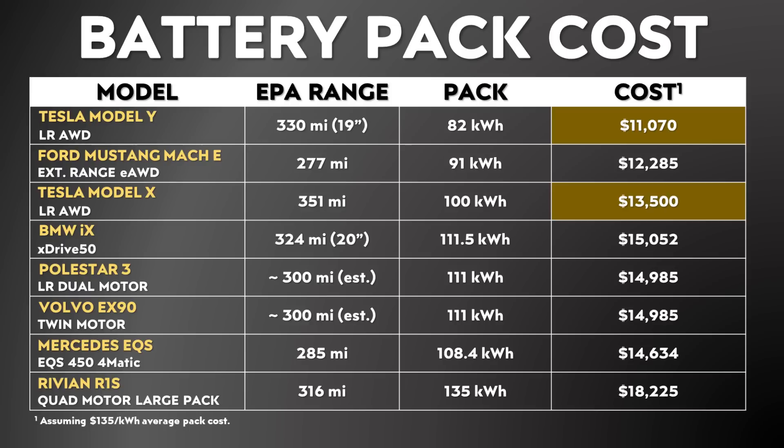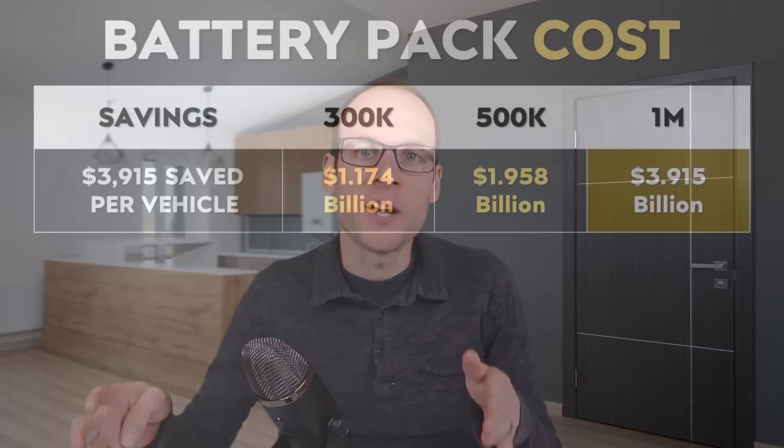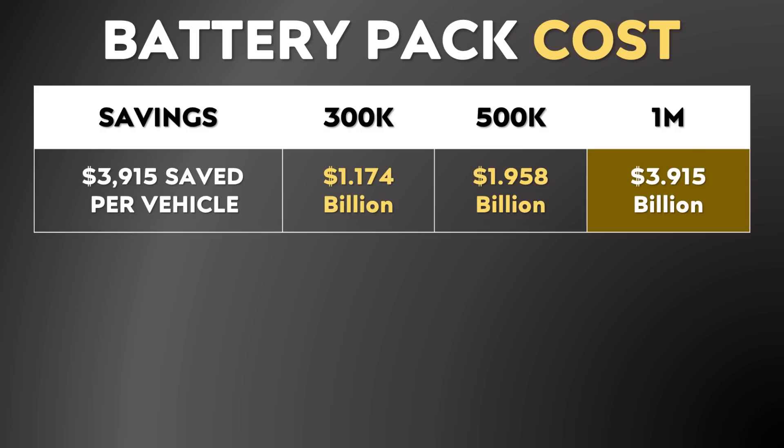As you can see on this chart, assuming a battery pack cost of $135 per kilowatt hour, the Model Y pack would cost just a bit over $11,000, and the Model X pack would cost around $13,500. When you compare the Tesla Model Y battery pack cost to the Polestar 3 and the Volvo EX90, there could be somewhere near a $4,000 or more difference between the cost of these battery packs for the manufacturers. If Tesla is able to save $3,915 per vehicle over Volvo or Polestar, and you manufacture 300,000 vehicles, that equates to $1.174 billion saved; at 500,000 vehicles, $1.958 billion saved; and at 1 million vehicles, $3.915 billion saved.